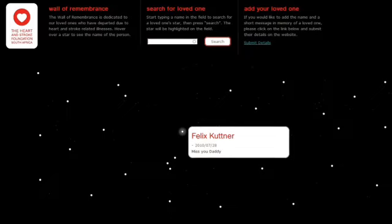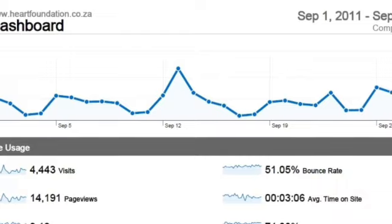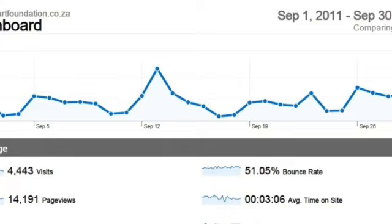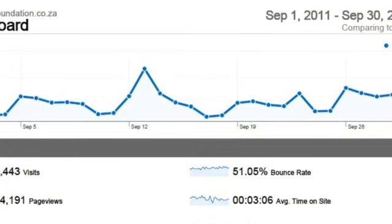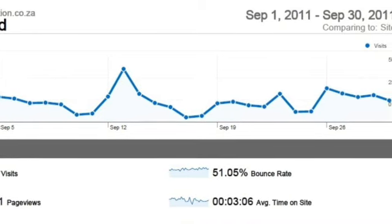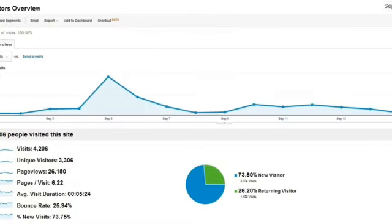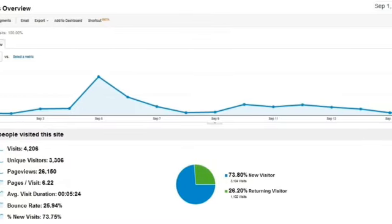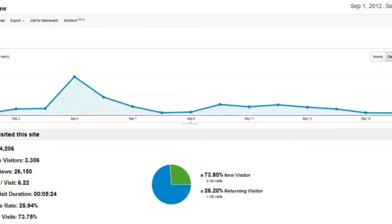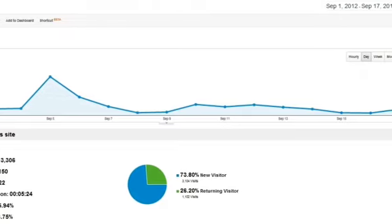With the site having only just launched, there is limited data on which to evaluate success. Visitor feedback has been overwhelmingly positive, with the Heart and Stroke team thrilled that they can now control their domain. A comparison of Google Analytics stats between the 1st and 17th of September 2011 to the same period in 2012 indicates that our resuscitation efforts have worked. In spite of there being no digital activity to promote the site, visitor numbers have almost doubled. Average time on site has grown from 3 minutes to almost 5 and a half, page views grew from 3 to 6 per visit, while the bounce rate has decreased from 51% to 25%.